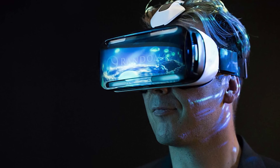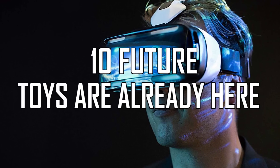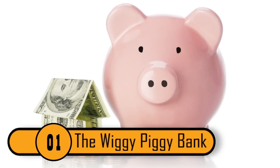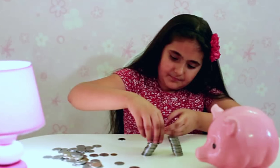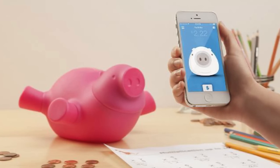Facts Verse presents 10 Futuristic Toys That Are Already Here. Number 1: The Wiggy Piggy Bank. This is an amazing piggy bank that teaches your kids to save. You don't put actual money into the pig — it's linked to your child's own bank account. To use the piggy bank, you would download the app on your tablet or smartphone, and on your child's tablet or smartphone as well.